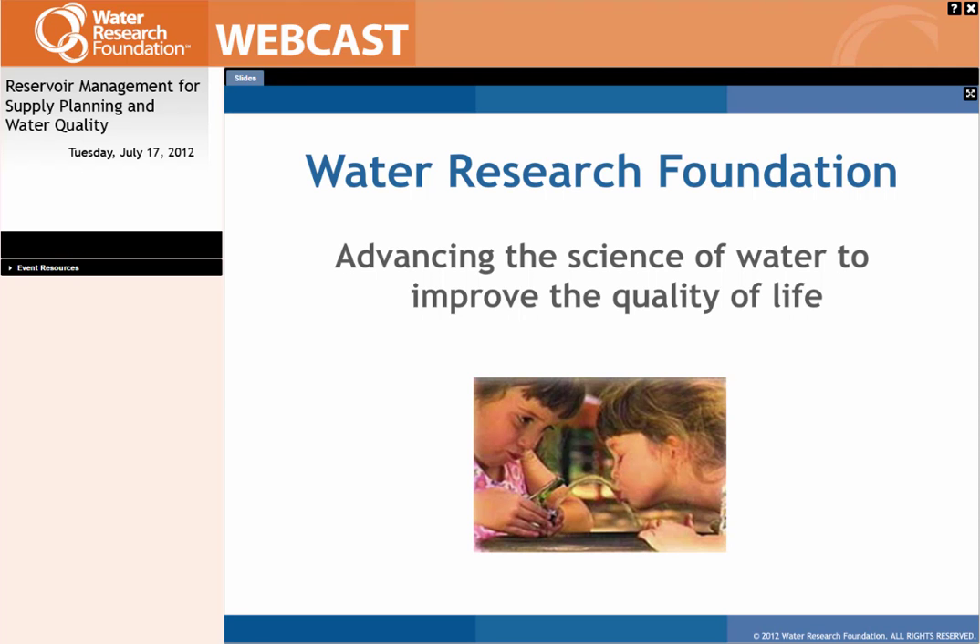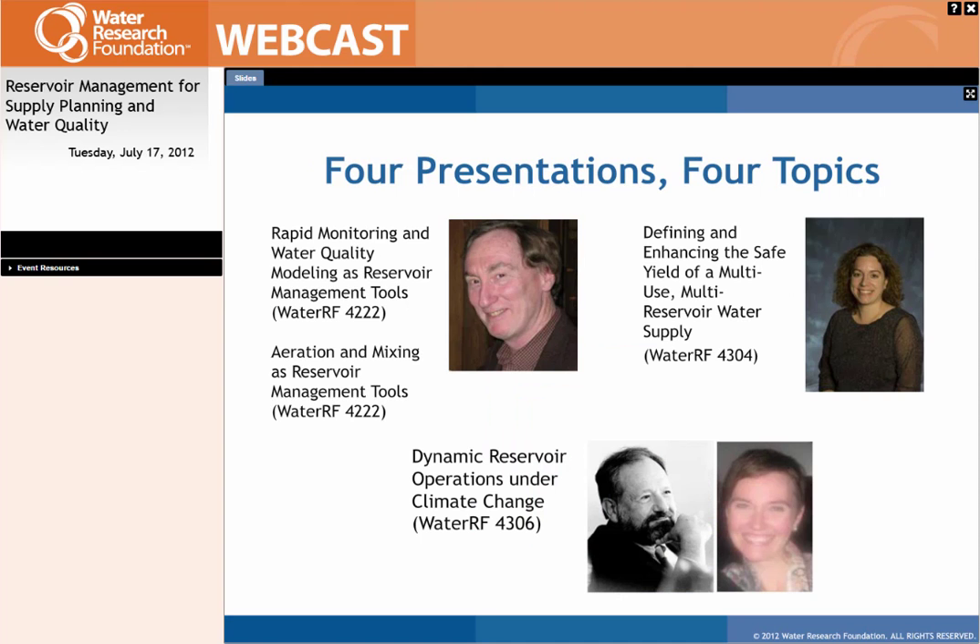We have four unique presentations and four unique topics. We will hold all of the presentations together in consecutive order. You are free to ask questions for any of the presentations in the question box in the lower left-hand side of your screen. We will have a Q&A session at the end. If we don't get to all your questions, you'll have an opportunity to see the answers in the webcast recording posted on the Water Research Foundation website about a week or two after today's event.